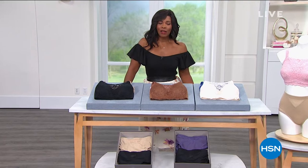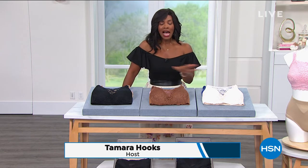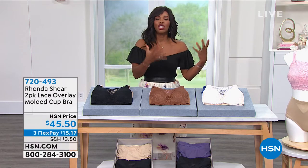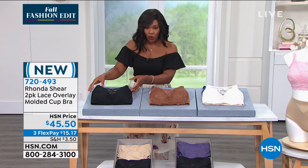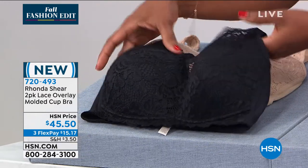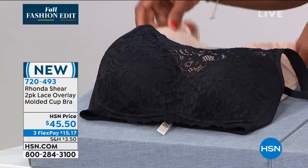You are watching HSN — it's a full hour of Rhonda Shear. She's got our Today's Special, and if you are still shopping for it, please continue on. We have more to share. There's nothing to say that you have to just choose one style of bra. Rhonda brings us the two-pack of the Lace Overlay Molded Cup Bra. These cups are molded — it's a little bit different than the Awe Bra — and it's beautifully done.